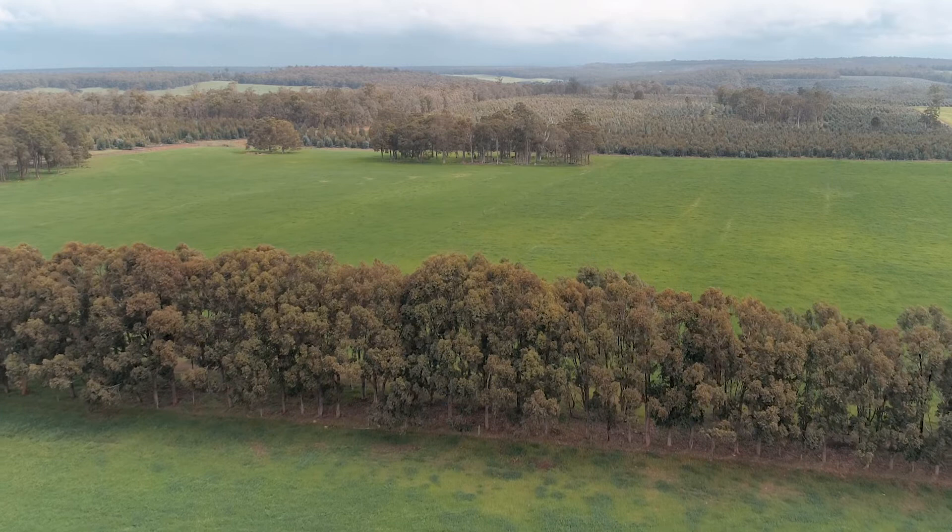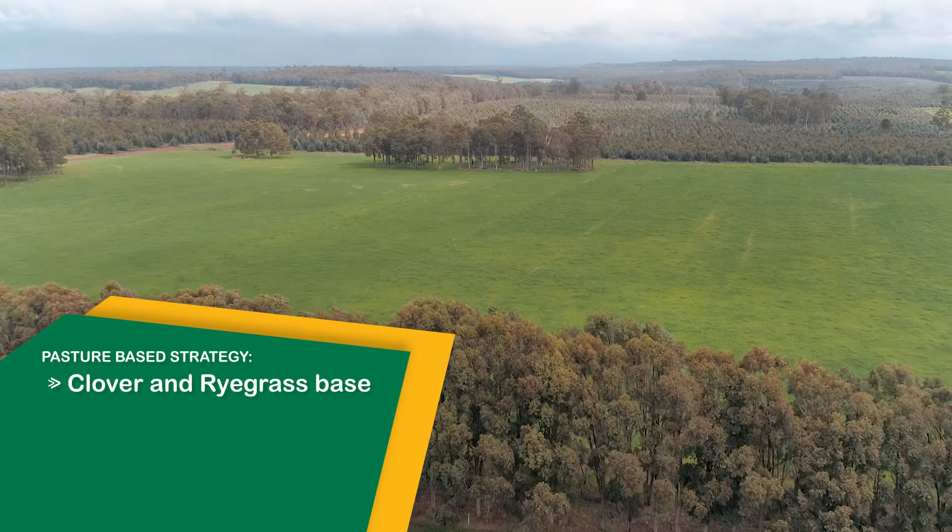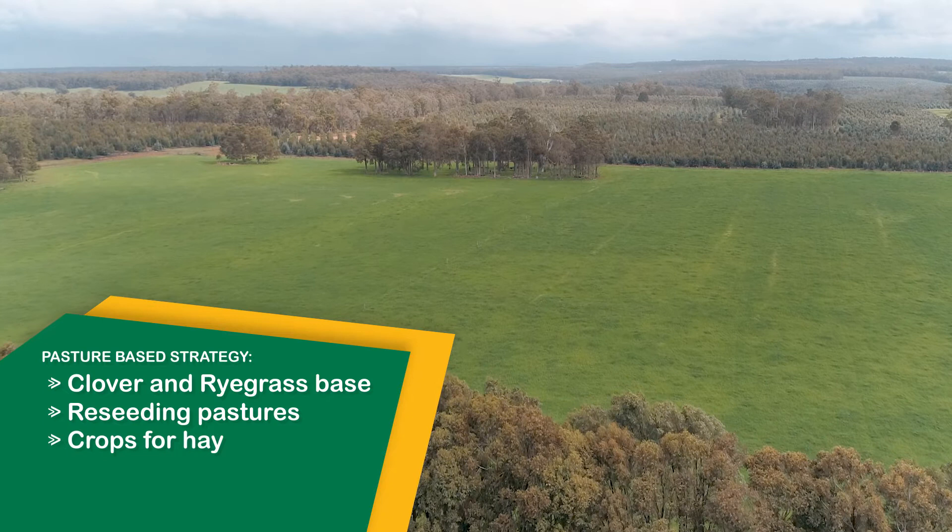The nutrition for our stock just comes from our pastures — clover and ryegrass based pastures. We do a bit of pasture improvement by reseeding pastures. We grow crops for hay, and those crops include oats, ryegrass and clover.